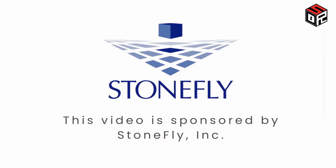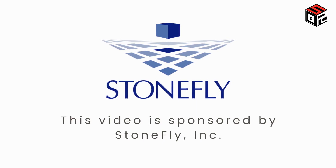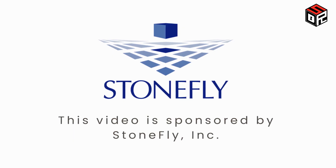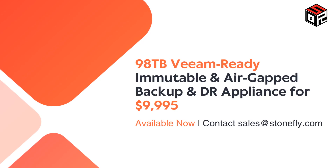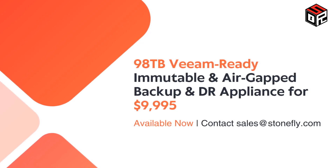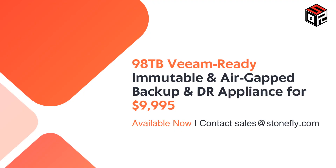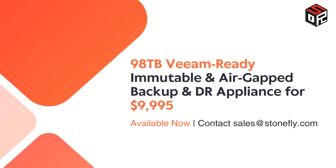This is why we have partnered with Stonefly to offer daily security review subscribers a special promo on Stonefly backup and disaster recovery solutions. Get a 98 terabytes, Veeam-ready, immutable, and air-gapped backup and disaster recovery appliance for $9,995. Contact sales at stonefly.com for details.